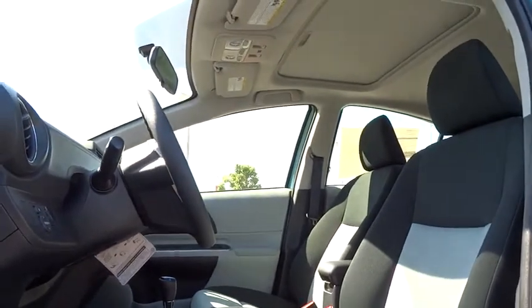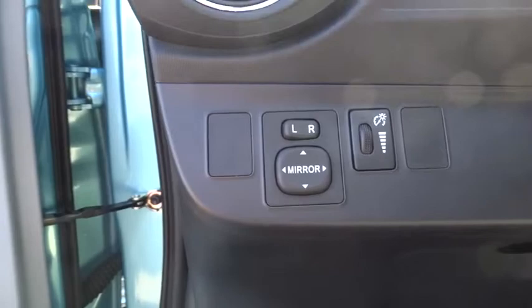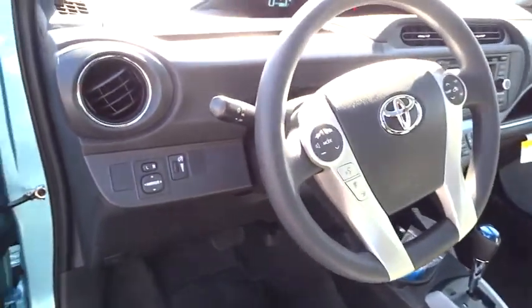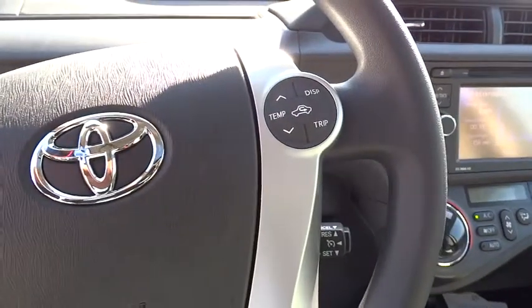Day-night rearview mirror, tilt steering wheel, front bucket seats, tinted glass, body color door handles, engine immobilizer, low tire pressure warning, four-piece floor mat set, power rear window sunshade. This beauty is sure to make you the talk of the neighborhood, so call or drop in for a test drive today.